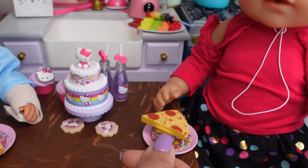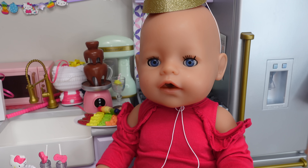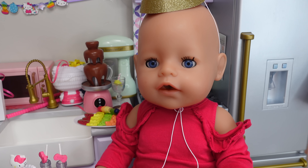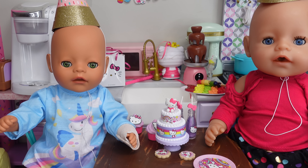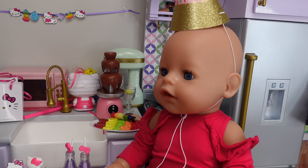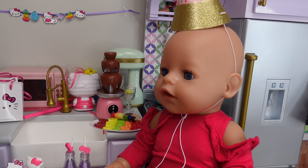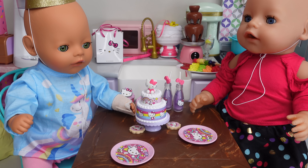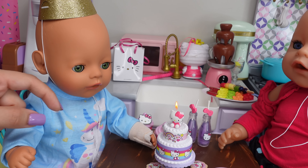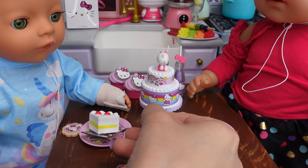They are first going to have pizza. Here is pizza for Bria and this one is for Carly — yummy! I'm done, can we do the cake now? Baby Bria, are you ready for cake? Yes! Okay, let's sing happy birthday. Happy birthday to you, happy birthday dear Bria, happy birthday to you! Yay!